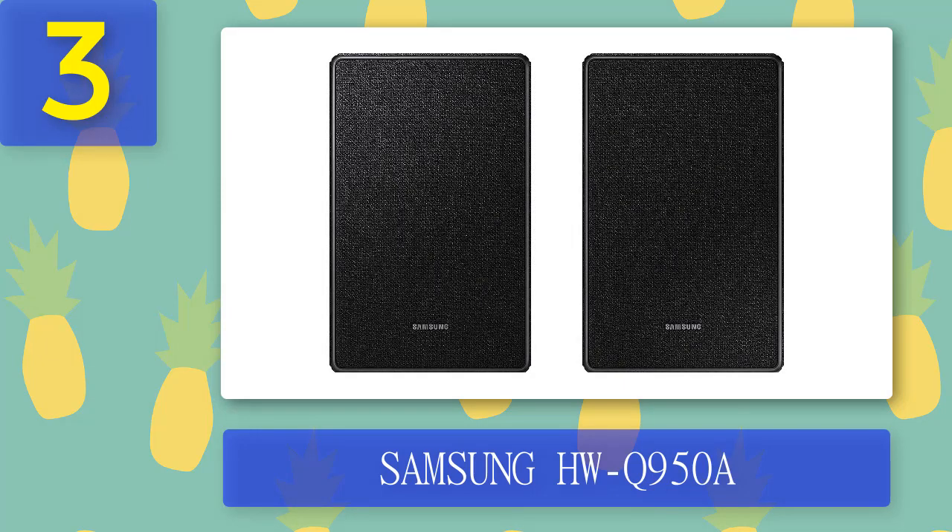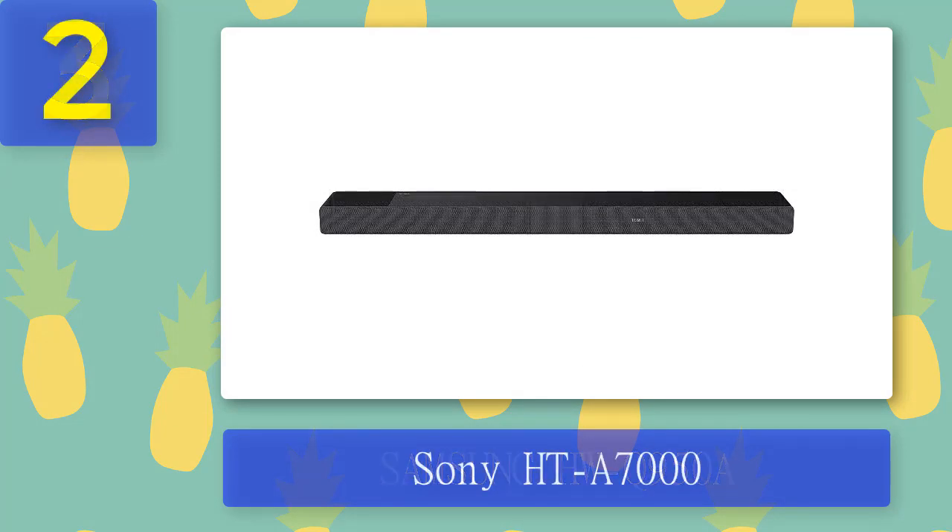Pros: 16 individual channels from one soundbar, exceptional audio power, works with Q Symphony tech. Cons: expensive, no HDMI 2.1 pass-through, not the best musical performance.